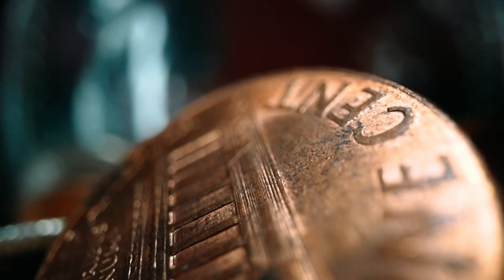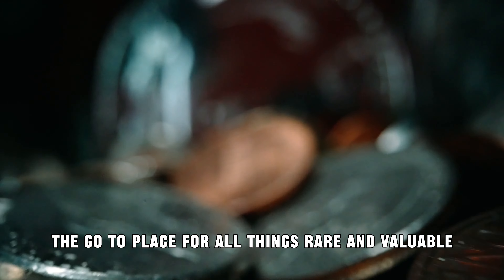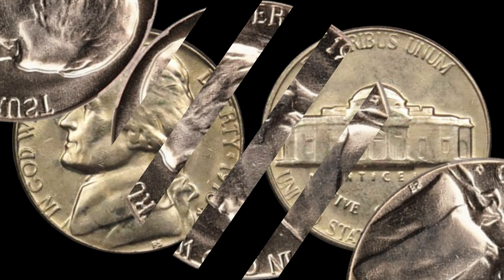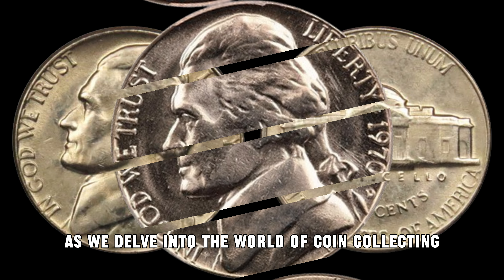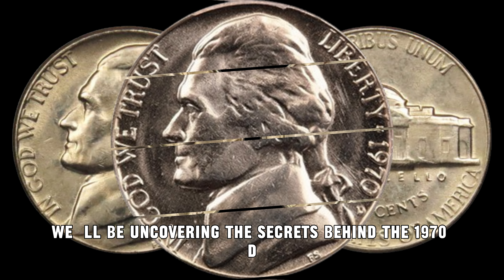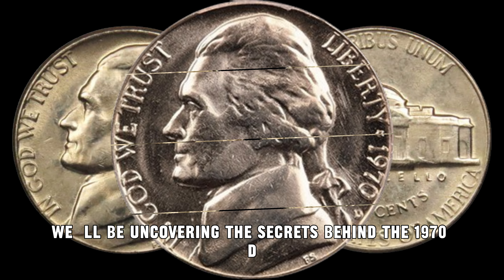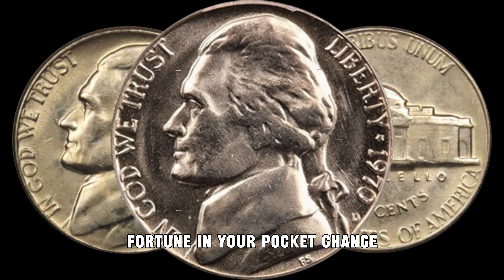Hey, everyone! Welcome back to AF Coins World, the go-to place for all things rare and valuable. Today, we've got an exciting episode for you as we delve into the world of coin collecting. Specifically, we'll be uncovering the secrets behind the 1970 D Jefferson Nickel, a coin that could be hiding a fortune in your pocket change.